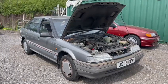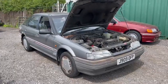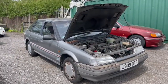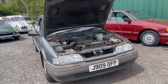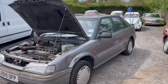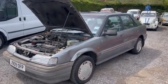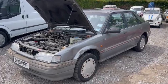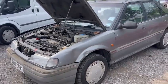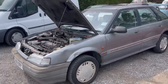Here we go then guys — Rover 216 GSi. I know it's not in the prettiest state, but it's low mileage: 32,000 and something showing on the clock, and I believe it's very low ownership as well. It was either owned from new by an old lady or bought from a doctor, and then she owned it for a number of years. It's either one owner or two owners who knew each other from new.